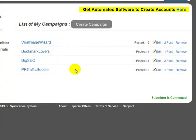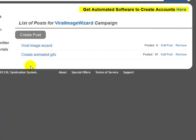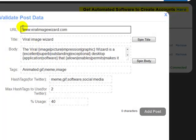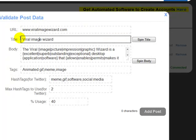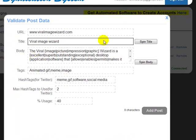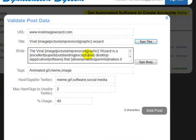If all your campaigns have expired and you have no active campaigns, the software will prompt you and say you need to add more campaigns or extend them. Inside a campaign you've got posts — just click on Posts and add as many as you like. Inside the Viral Image Wizard I've got two posts. I'll click Edit so you can see: there's a URL, a title, a body, and it accepts spin syntax. You can add spin syntax yourself, or inside the Settings section you can add your Best Spinner details and click Spin Title or Spin Body.